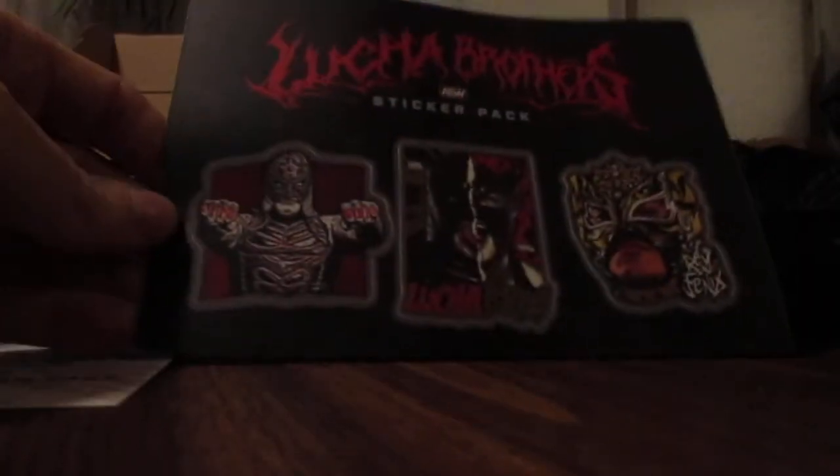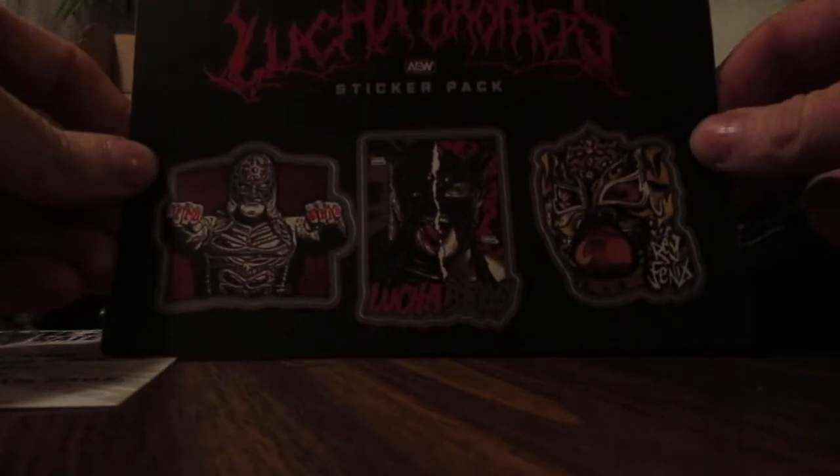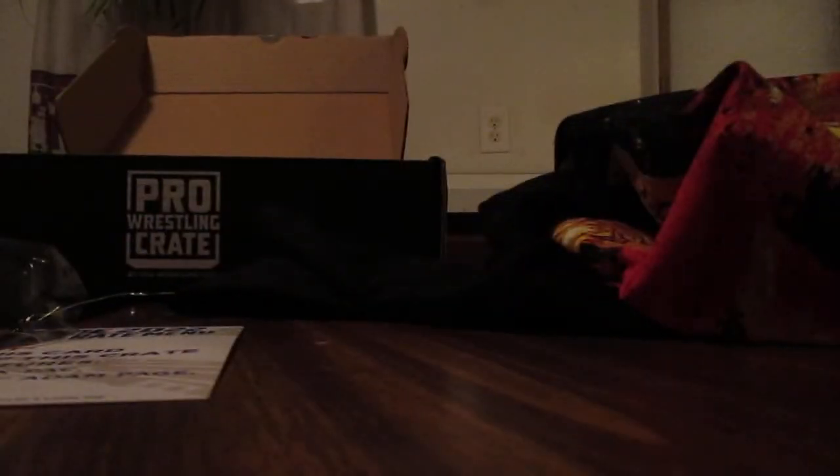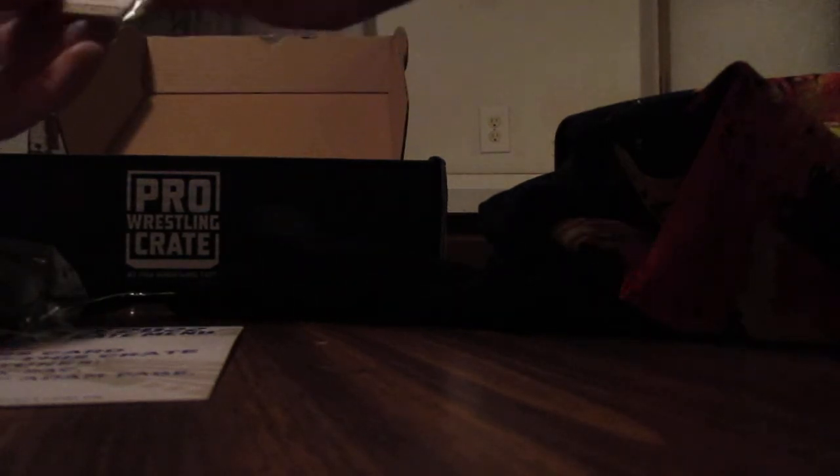We also got a Lucha Brothers sticker pack, pretty cool. The next shirt I think is Eddie Kingston — pretty cool. I was first introduced to this guy on NWA Power and he's really, really great on the mic.